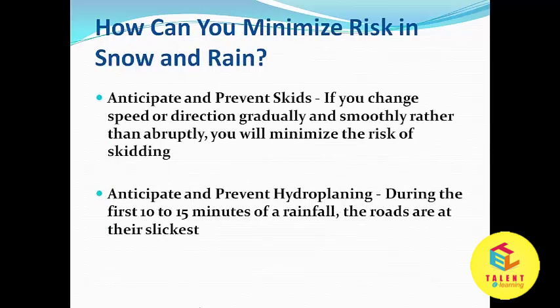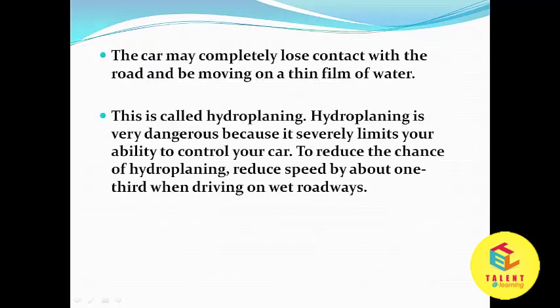How can you minimize risk in snow and rain? Anticipate and prevent skids — if you change speed or direction gradually and smoothly rather than abruptly, you will minimize the risk of skidding. Anticipate and prevent hydroplaning. During the first 10 to 15 minutes of a rainfall, the roads are at their most slippery. The car may completely lose contact with the road and be moving on a thin film of water — this is called hydroplaning. Hydroplaning is very dangerous because it severely limits your ability to control your car.